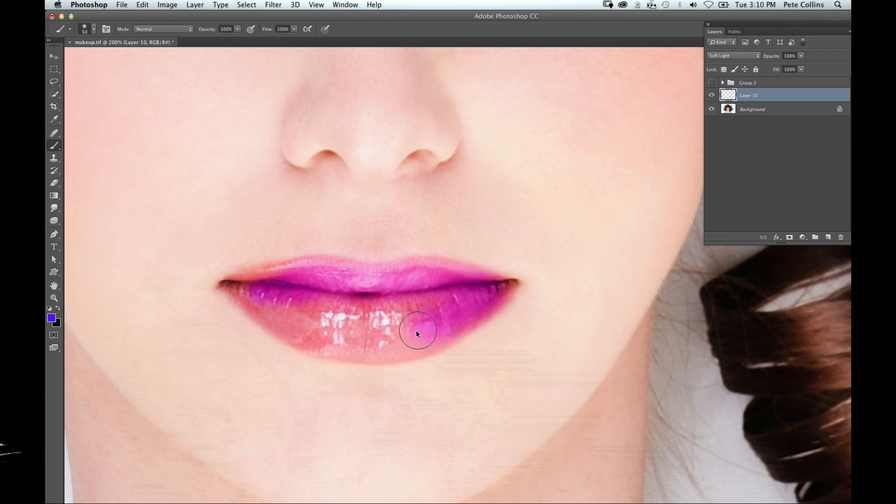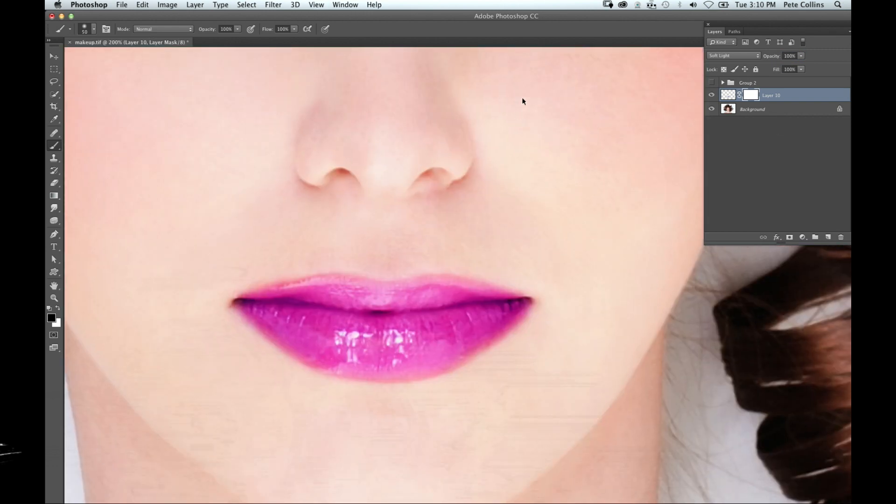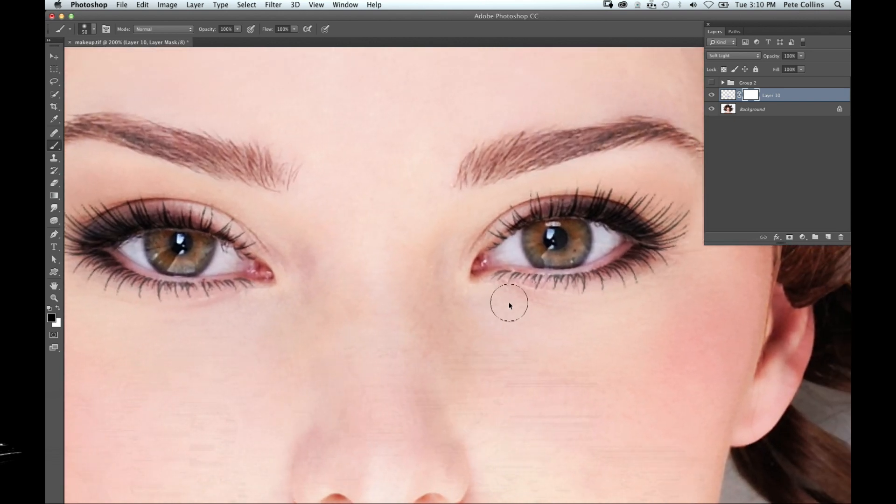The great thing is once I get this down, even if I go a little too far, I simply choose a mask, make sure it's set to black, and paint back to trim out any areas I went over. I've immediately got a nice bright vibrant color on the lips. Because it's on its own layer, I can lower the opacity if it's too much or crank it all the way up — I've got full control.